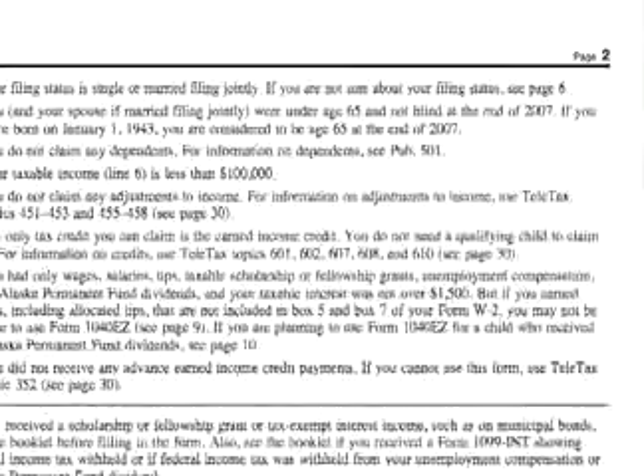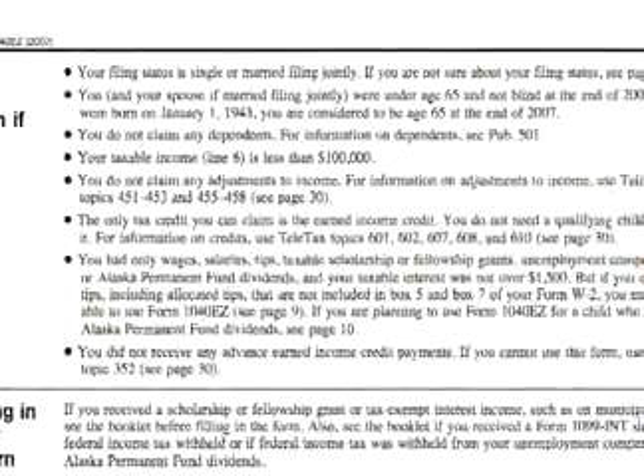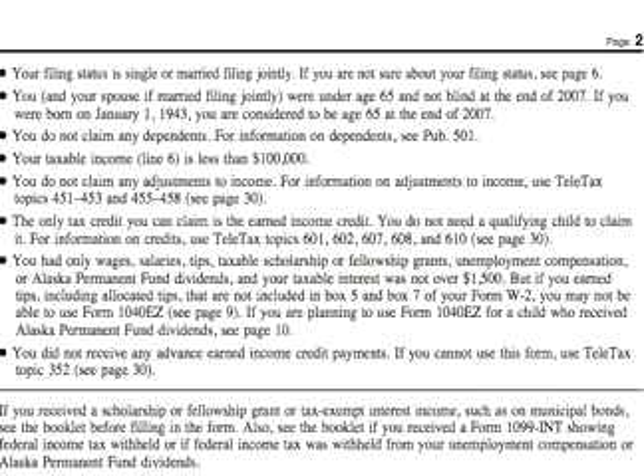The only tax credit you can claim is the earned income credit. If you and your spouse are under the age of 65 and not blind at the end of 2007, you can use this form.